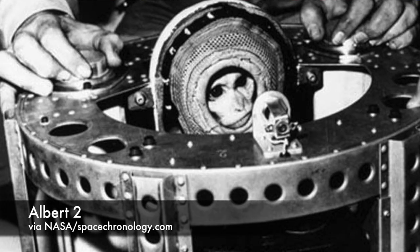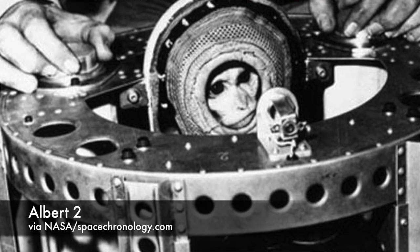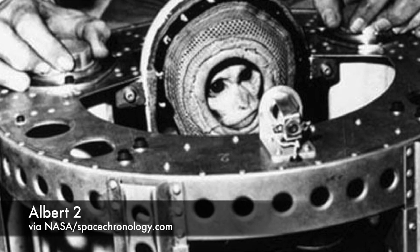Albert 2 launched on V-2 No. 47 on June 14, 1949. He fared slightly better than his predecessor, surviving launch to reach an apogee of 83 miles. But again, the parachute recovery system failed, and Albert 2 was killed instantly upon impact with the ground. A slight silver lining for the scientists running the test was that all the biomedical instrumentation on board had transmitted data throughout the flight.